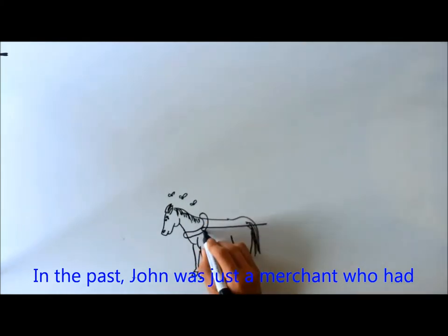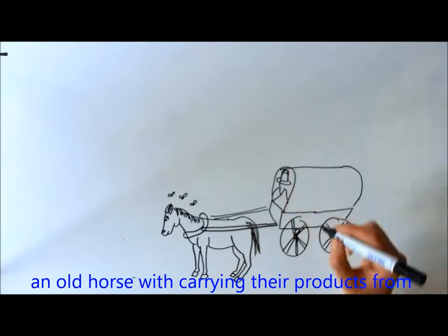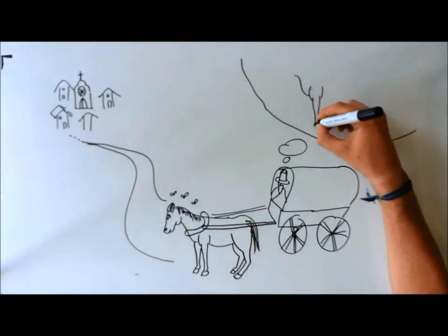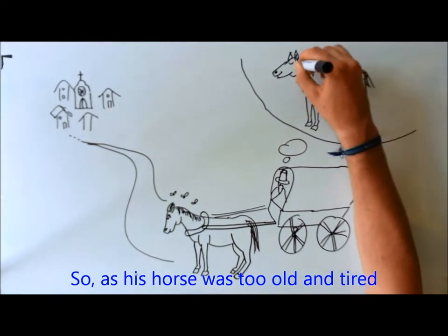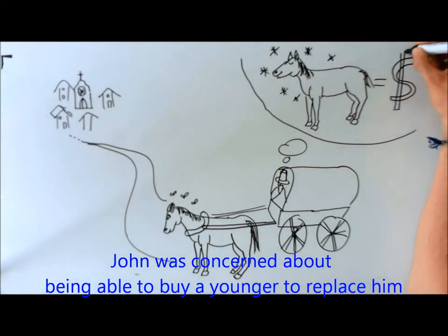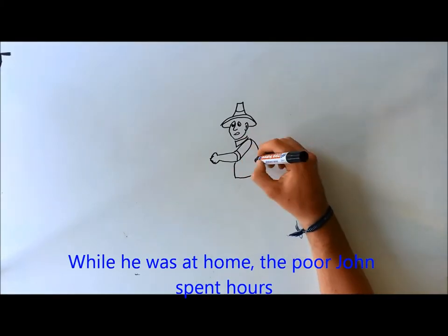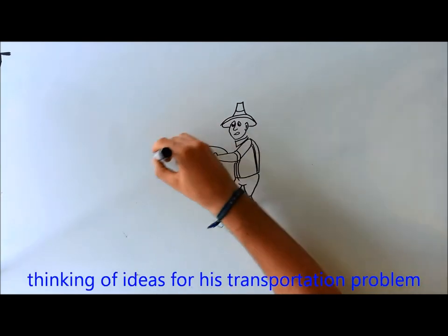In the past, John was just a merchant who had an old horse to carry his products from one place to another to sell them. As it goes, the horse was too old and tired. John was concerned about being able to buy a younger one for his needs. The poor John spent all his time thinking of ideas for his transportation problem.